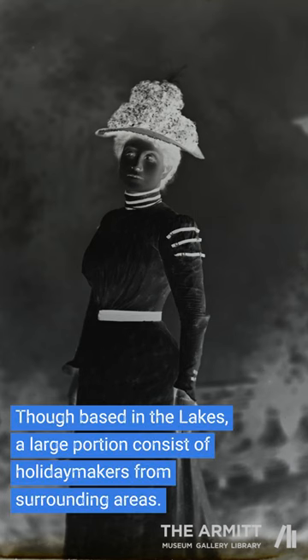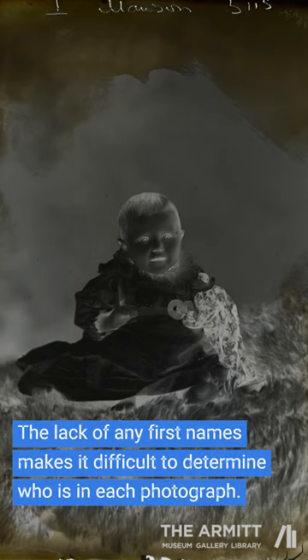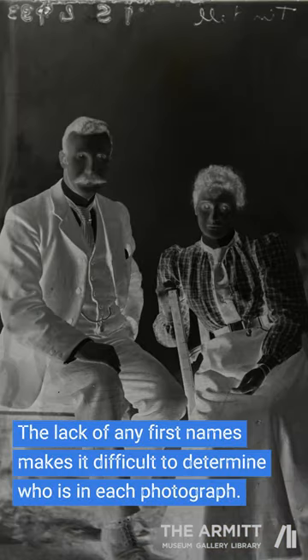Though based in the lakes, a large portion consists of holidaymakers from surrounding areas. The lack of any first names makes it difficult to determine who is in each photograph.